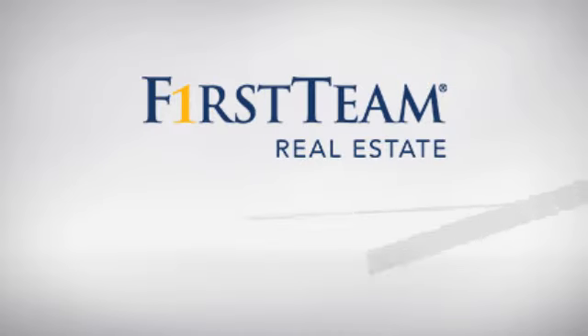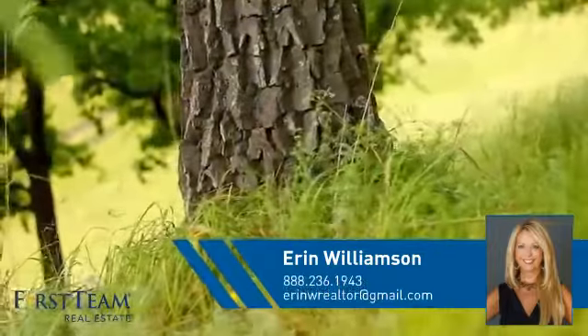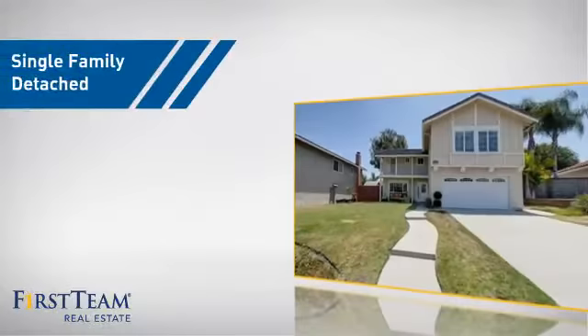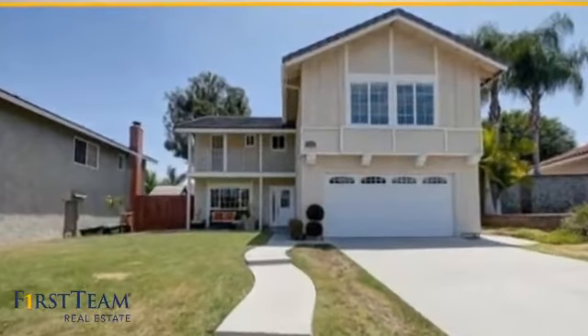At First Team Real Estate, you'll find a place you'll feel right at home in. This video is brought to you by your real estate agent, Aaron. This home is a great choice for those looking for comfort, convenience, and the privacy of their own home.